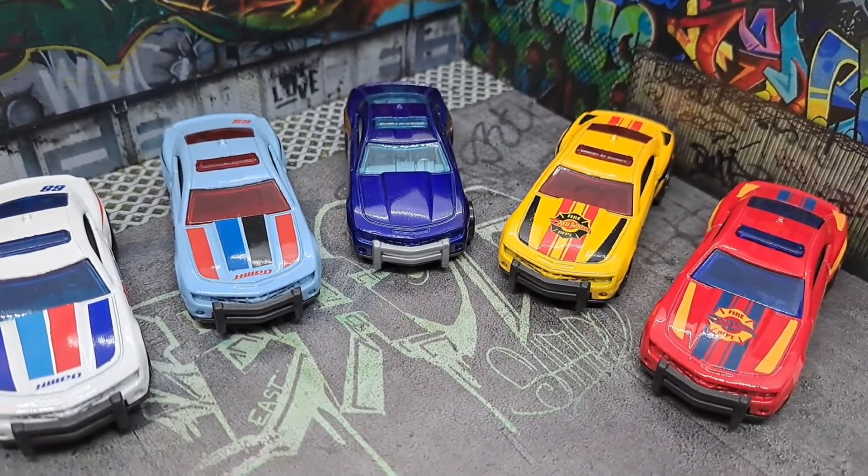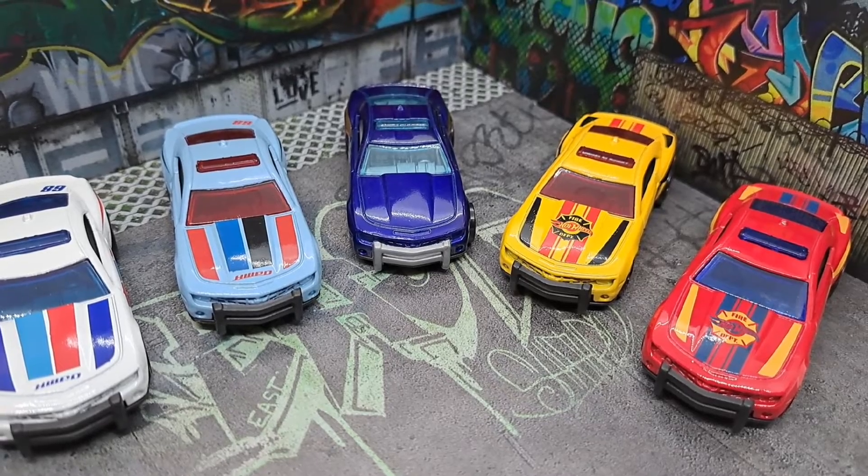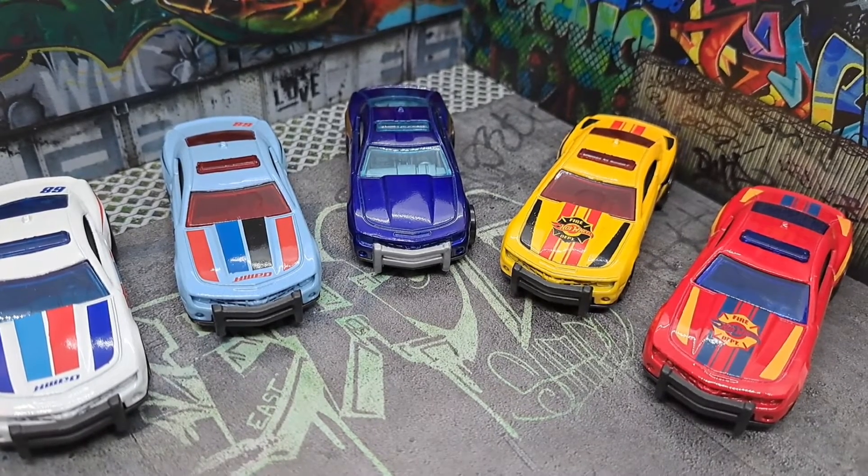Welcome to the House of R. Today we're going to talk about the 2010 Camaro SS.